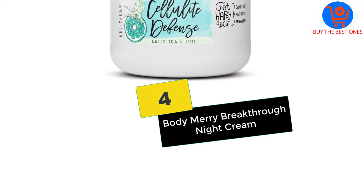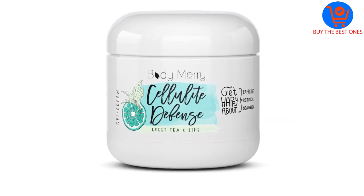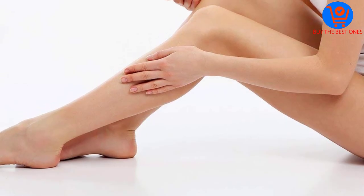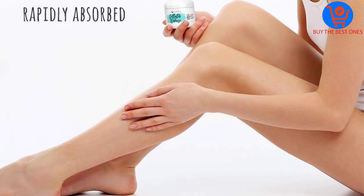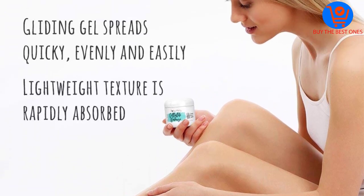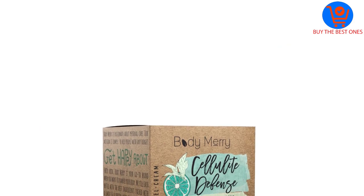Moving on at number 4, we have the Body Merry Breakthrough Night Cream. This nicotinamide night cream feels silky smooth and makes your skin feel that way too. It repairs, hydrates, deeply moisturizes, and reduces signs of aging overnight. The lightweight, tightening cream's consistency is like whipped butter, yet it spreads like a quick-absorbing serum to plump and tighten the skin.